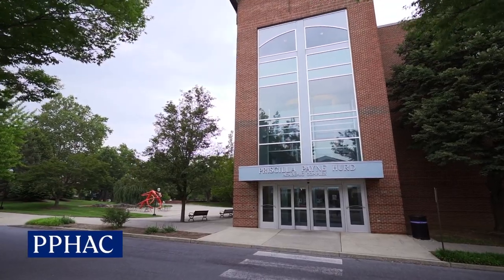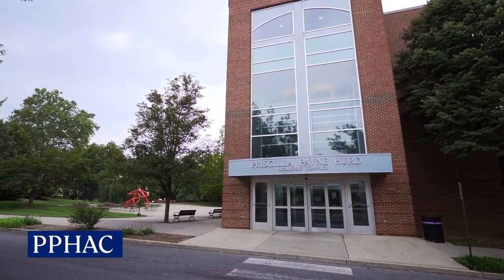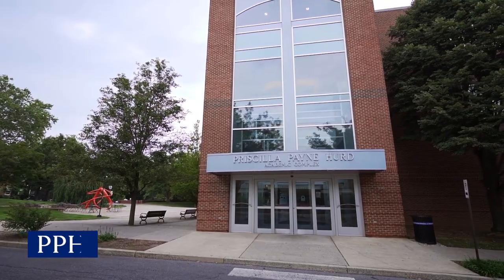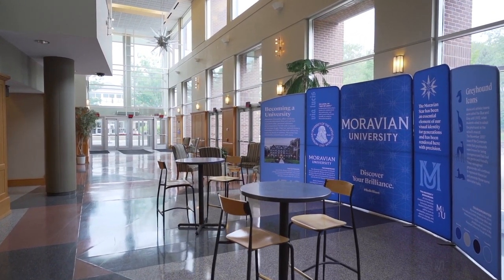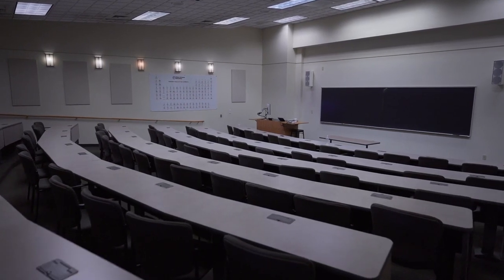We are now entering the Priscilla Payne Herd Academic Complex, also known as PPHack. This academic building features technology-enhanced learning spaces perfect for connecting with our Apple technology.